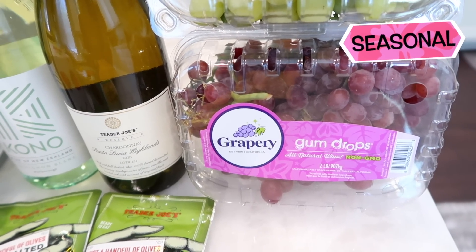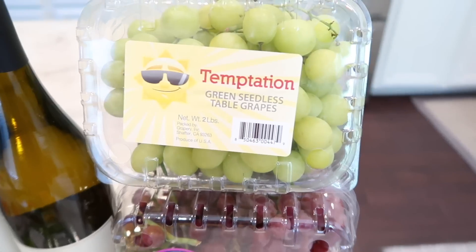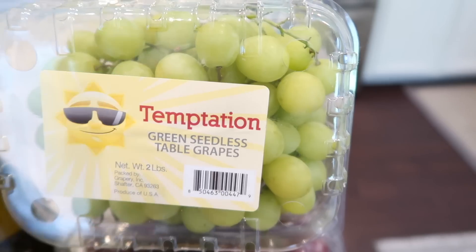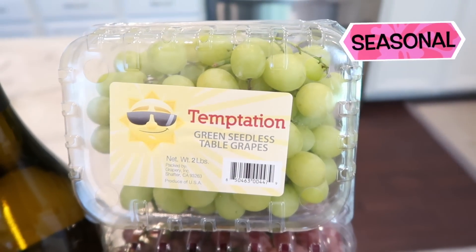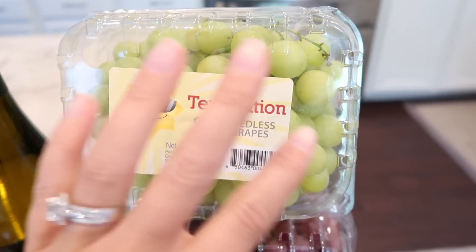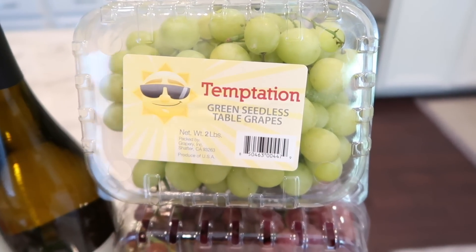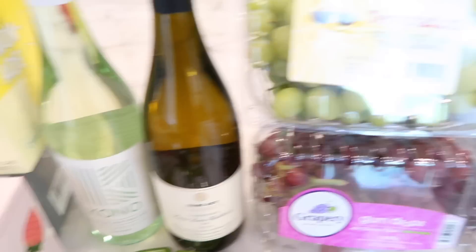I got some new grapes: the gumdrop grapes, which smell like candy — I smelled them and had to buy them. I also got the temptation grapes — look at how large these are! I feel like they're going to be so juicy. I like biting into a firm grape that kind of pops when you bite into it, and I think these will be exactly that. Two new grapes to try — can't wait.